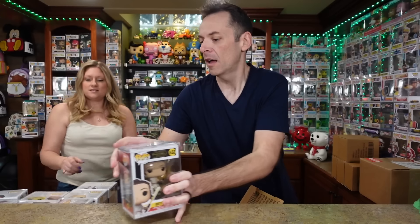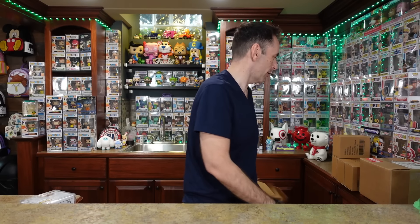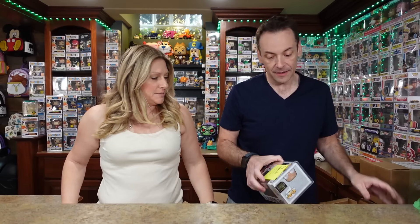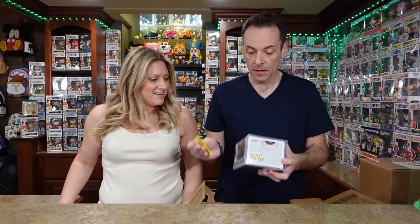We've got Rey — Skywalker Rey. Bastillation. Moroff from Jetta. I really appreciate the fact that they have these all marked and everything already — it's going to save us a ton of time. Good old Maz. Two more! Jetta Jedi.